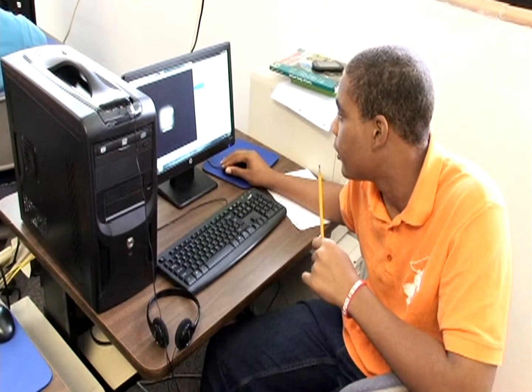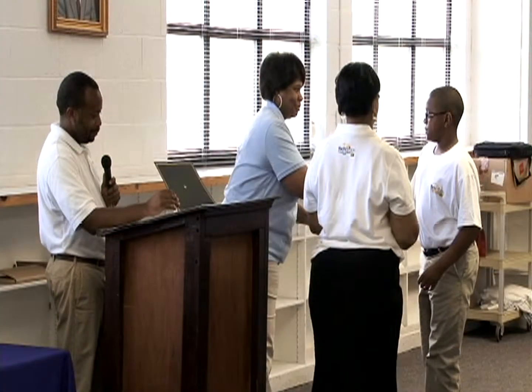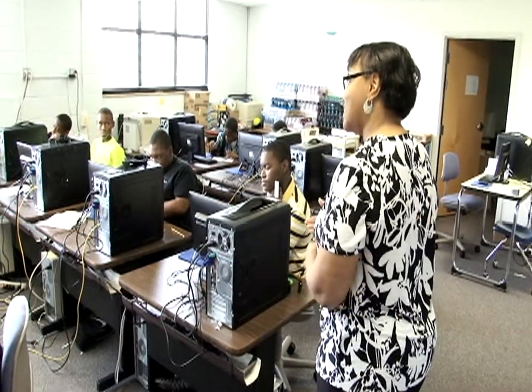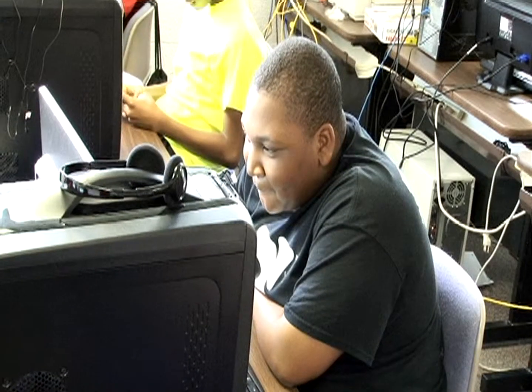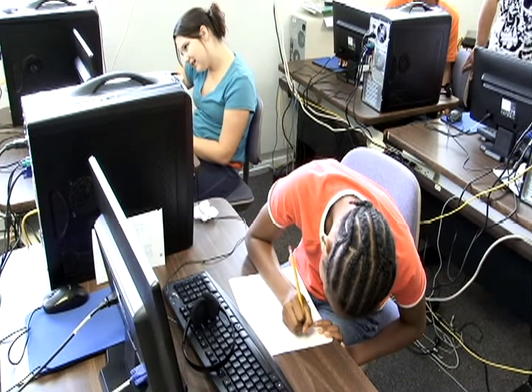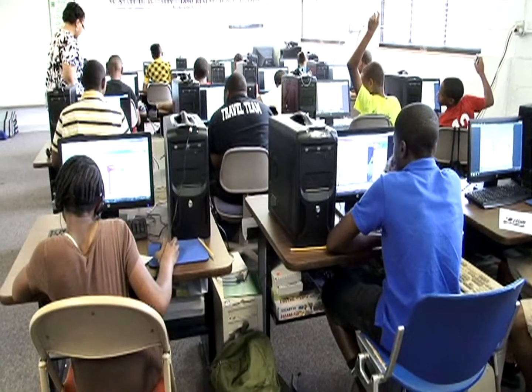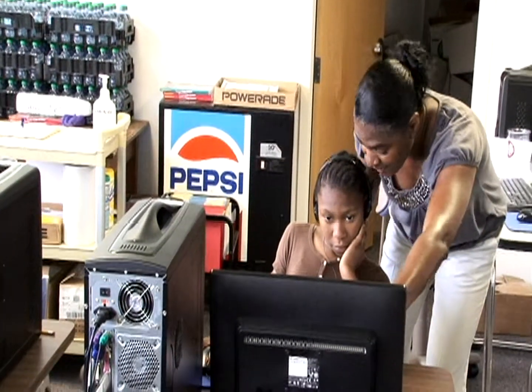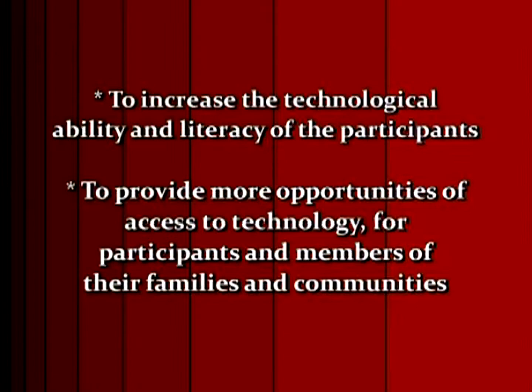The five-week STEM Academy is a rewarding experience not only for participants who are rising seventh and eighth graders, but also for their families and the instructors. The Academy endeavors to improve the academic success of participants in the STEM subject areas and cultivate responsible citizens. The Academy is also designed to increase the technological ability and literacy of the participants.